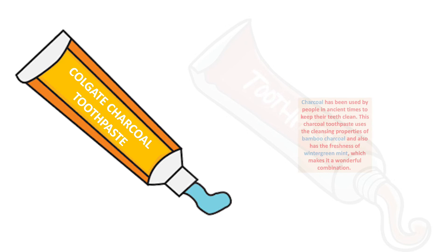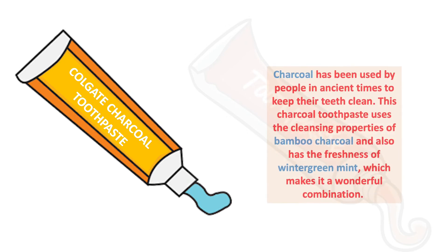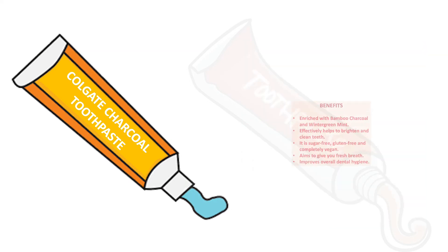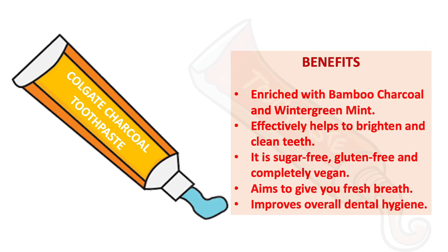Now the next toothpaste is Colgate Charcoal toothpaste. As we all know, charcoal is nowadays very commonly used in cosmetics. Charcoal has been used by people in ancient times to keep their teeth clean. This charcoal toothpaste uses the cleansing property of bamboo charcoal and also has the freshness of mint, which makes it a wonderful combination.